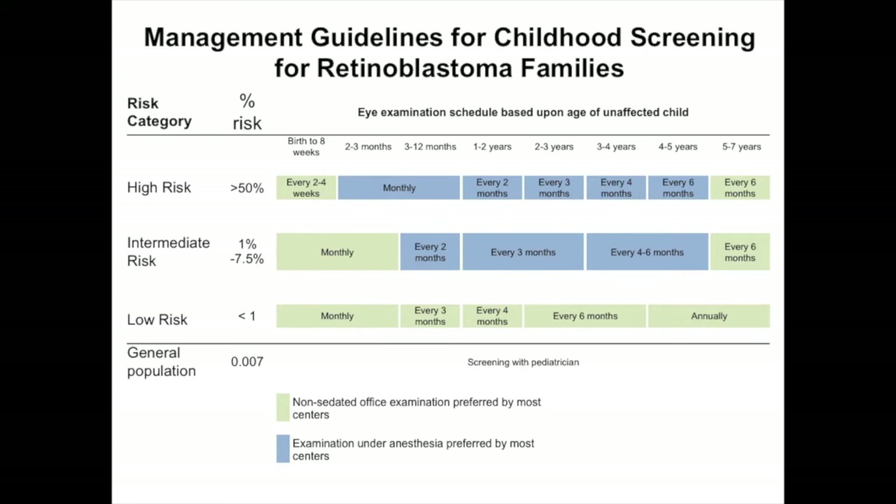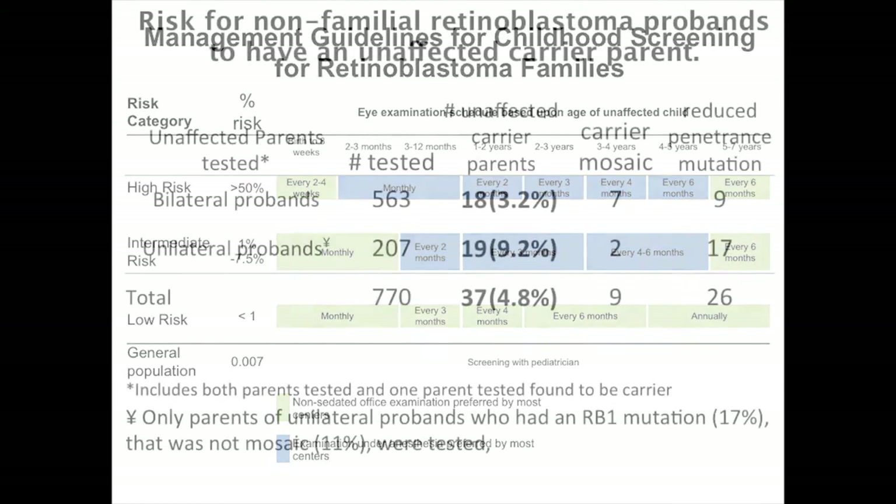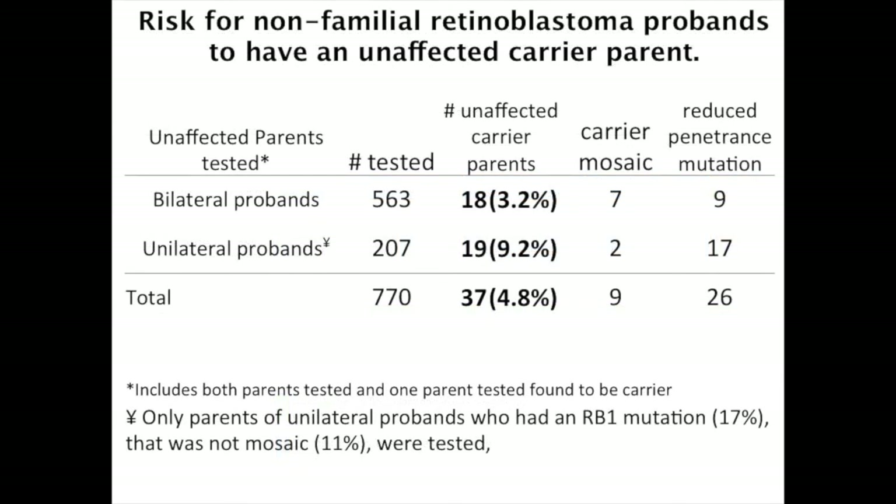When the working group asked Impact Genetics for the data, we had a hard time finding it — thousands of mutations in three different databases with different levels of data and no good flag on variants of unknown significance. But this is the data: for bilateral probands, there was a 3% risk of having an unaffected carrier parent, whereas unilateral probands had a 9% risk.